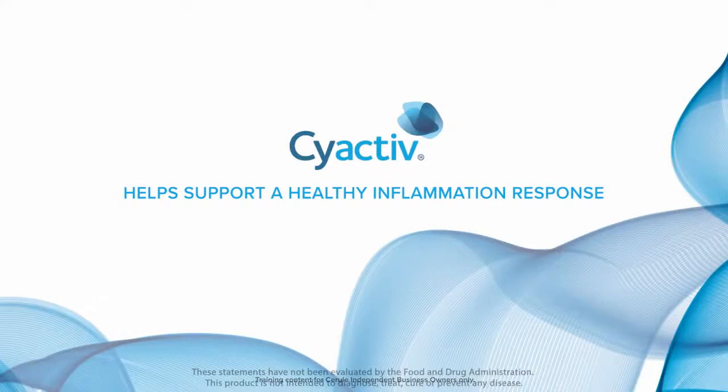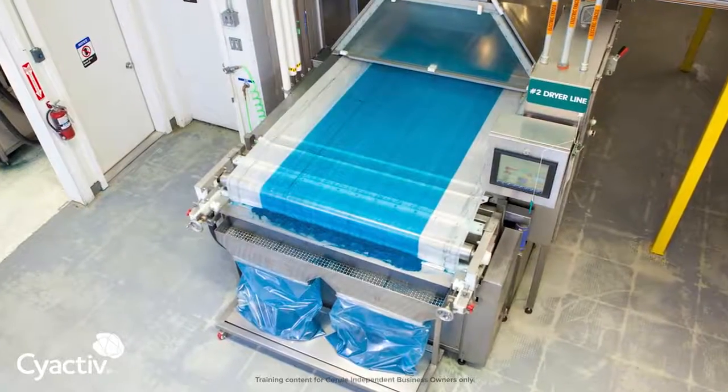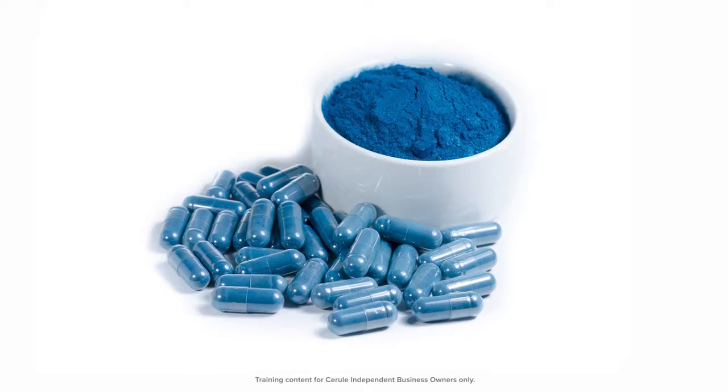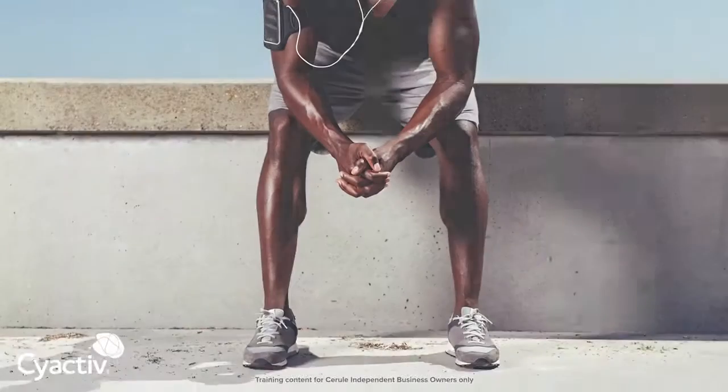CyActive helps support a healthy inflammation response. What's in it? CyActive is our proprietary phycocyanin extract from spirulina. Phycocyanin is the blue pigment in blue-green algae and is a potent active compound proven to help balance and calm whole body inflammation associated with physical activity.